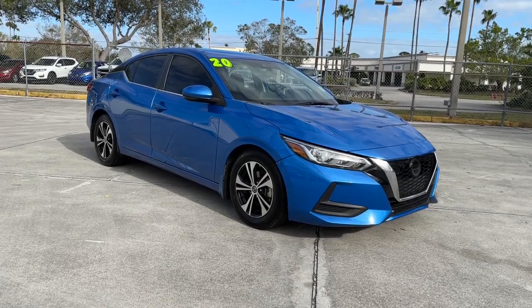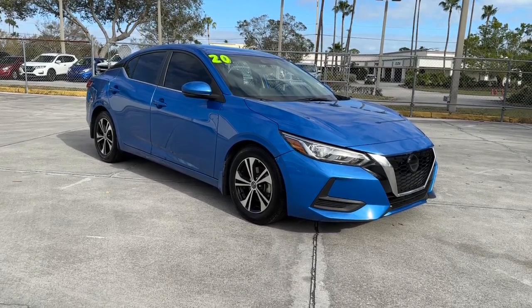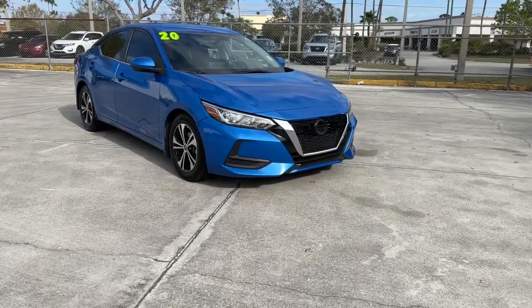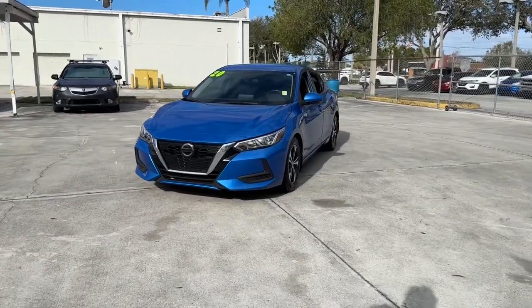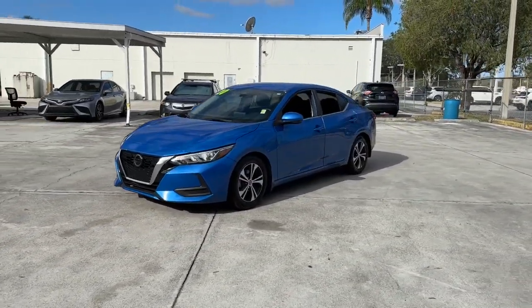You just found the 2020 Nissan Sentra. With less than 80,000 miles on the odometer, this vehicle provides excellent value. This roomy Sentra makes your daily drive fun, comfortable, and convenient.